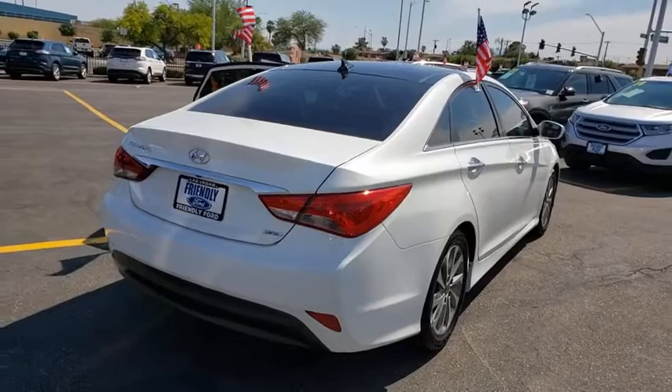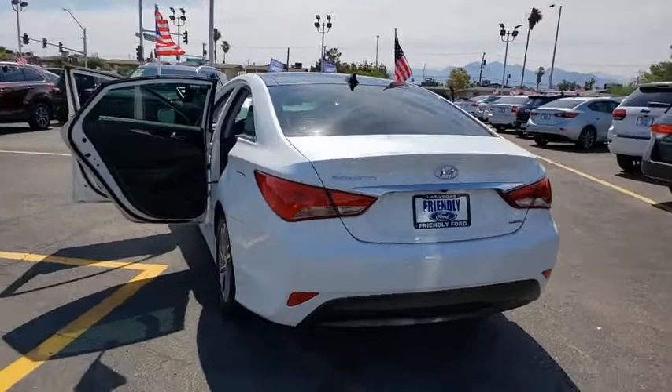This vehicle has less than 40,000 miles. Here are some of this vehicle's great options: traction control, remote start, premium wheels, navigation system, moonroof, dual airbags, Bluetooth, leather-wrapped steering wheel, alloy wheels.